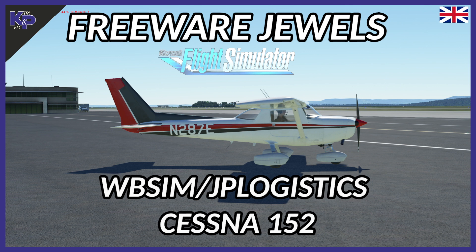What we see here is kind of the standard 152, but there's one with Tundra wheels or something bigger, and some bush variants and things like that. So it's really grown from a simple improvement of the default Asobo 152. I always liked the 152 from the start and liked flying with it.